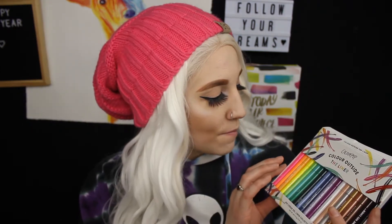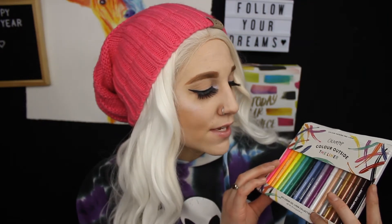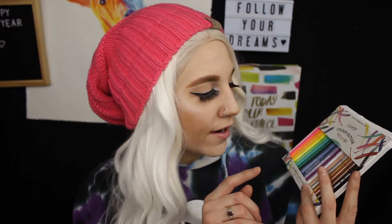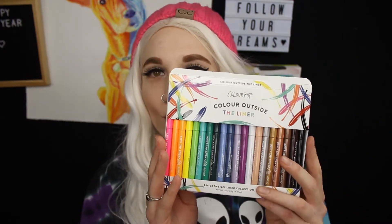It goes from pink to orange to yellow to green to purples and then into the metallic side — they have a gold, a silver, a copper, a brown, and then two blacks. The only thing I think this is missing is a really bright blue. I'll just order that from a different brand if ColourPop doesn't offer it. I will do a first impressions or a review on my channel with this later on. I just got it in the mail today and it's beautiful.